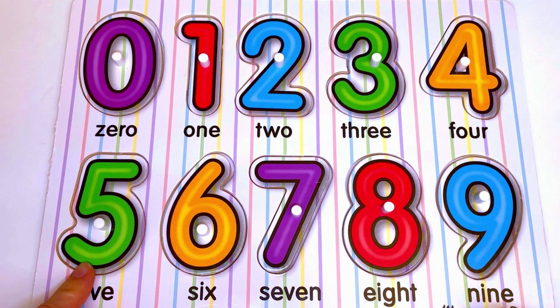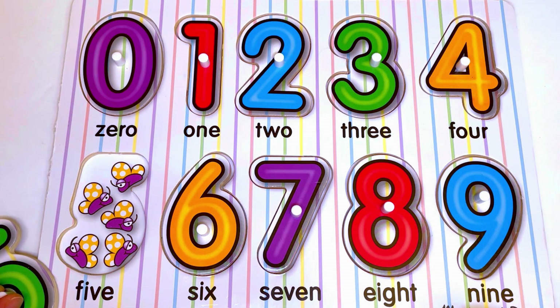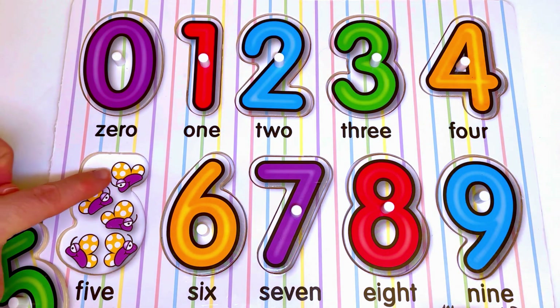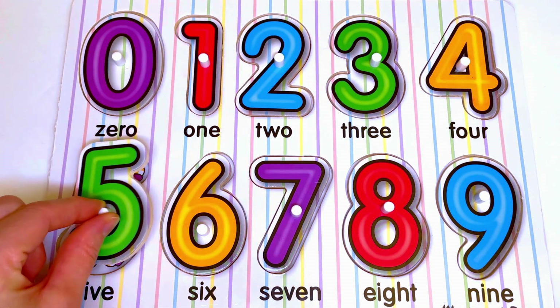Now let's see what is hiding under number 5. Here we have butterflies. Let's count the butterflies: 1, 2, 3, 4, 5. Five butterflies for the number 5.